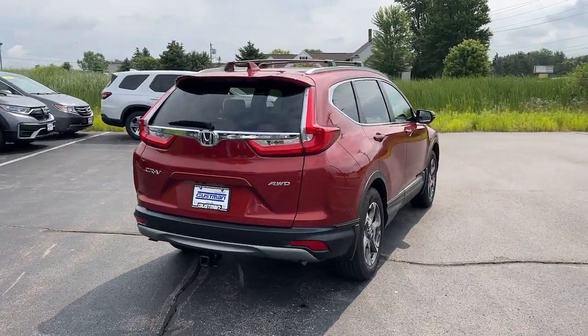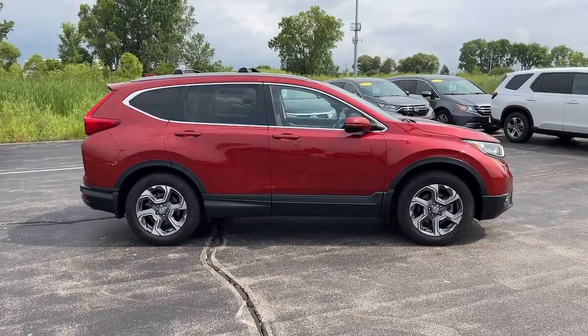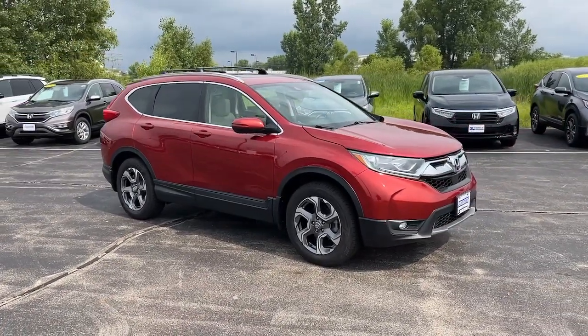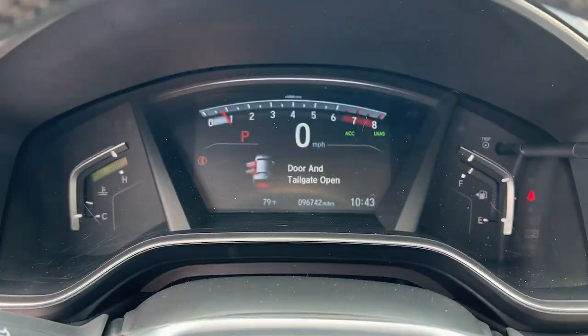These are just some of the great options this vehicle comes with: Intelligent Auto On-Off High Beams, Pre-Collision System, All-Wheel Drive, Sun Moonroof, Power Lift Gate, Lane Keeping Assist, Remote Engine Start, Woodgrain Interior Trim, Adaptive Cruise Control, Premium Sound System.